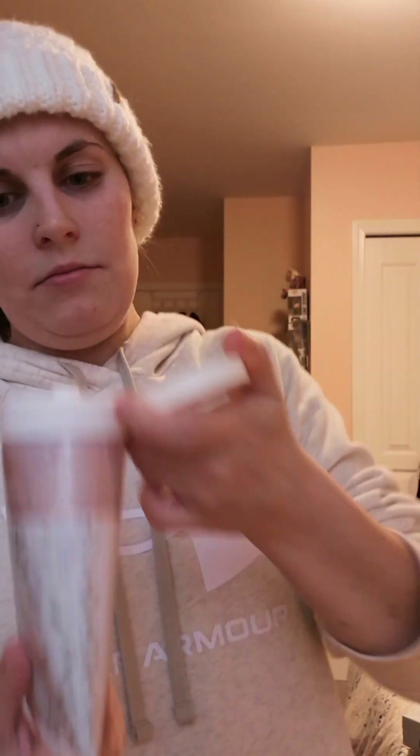I have more Bath & Body Works stuff — I think this is from my brother and his wife. It's a body scrub called Pure Wonder, and I also have it in body spray and body lotion. I should do a whole separate video on my Bath & Body Works collection. I don't usually like scrubs but I feel like I'm going to like this one.